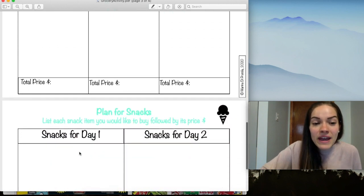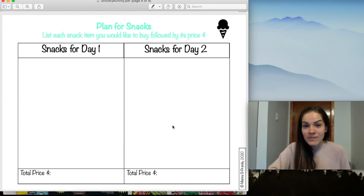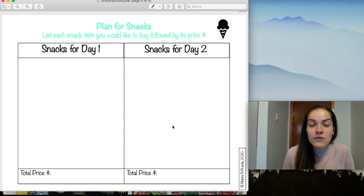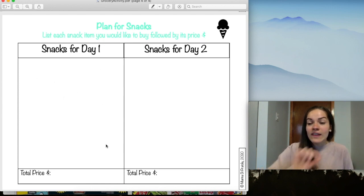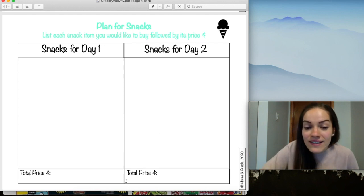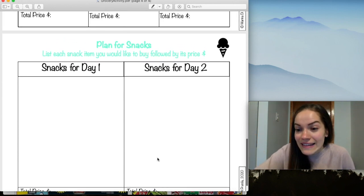The next page is your snack plan. There's a column for snacks for day one and a column for snacks for day two. Miss Marina likes to snack a lot, so she'll definitely buy lots of snacks! Write down everything you'd like for snacks for day one, write the price, and calculate the total if you want. Do the same for day two. Also remember to think about drinks and include those in your calculations.